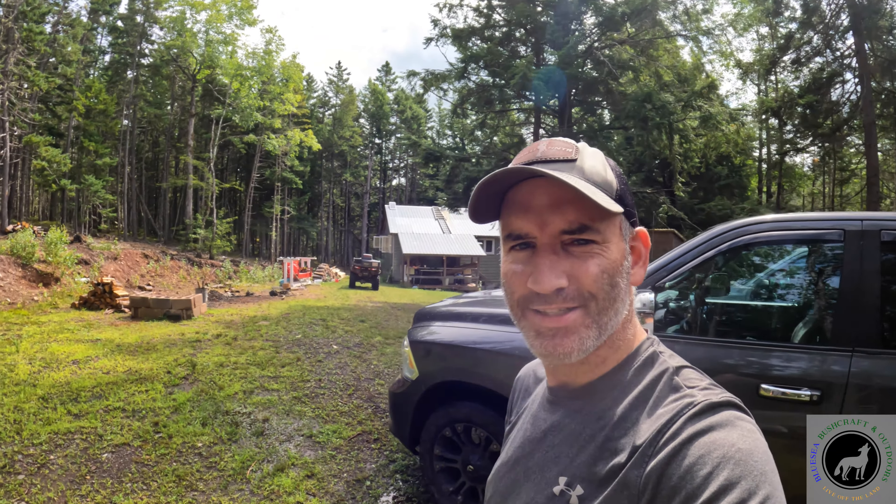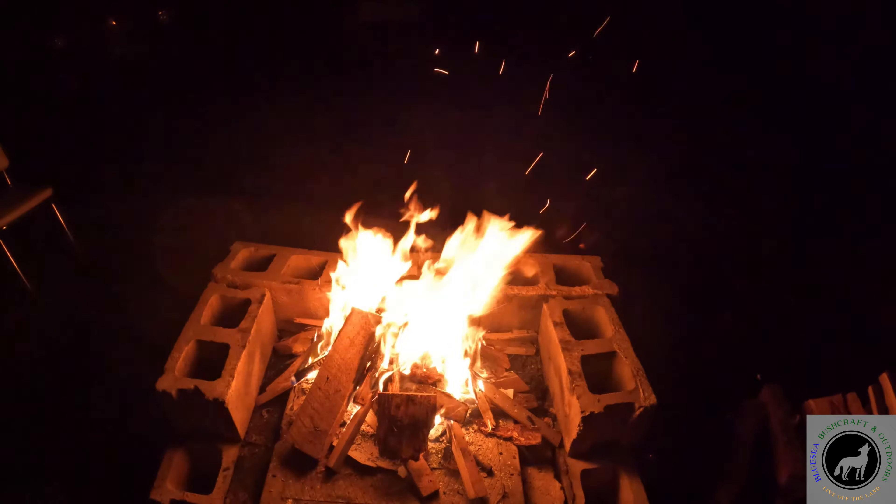Well, I'm here at the off-grid cabin. Thought we got a nice fire going.